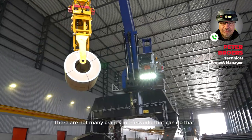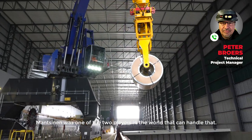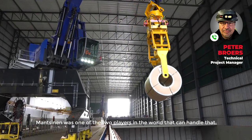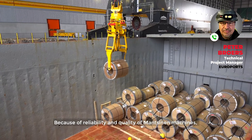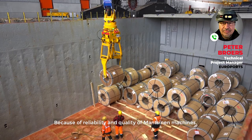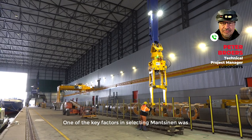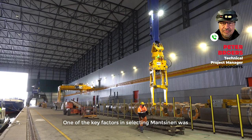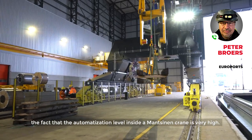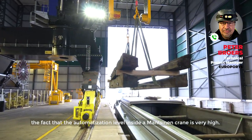There are not many cranes in the world who can do that, so Mancine was one of the two world players who can handle that. And because of the reliability and the quality of a Mancine, we were looking into the project with Mancine, and one of the key factors to select Mancine was the fact that the automatization inside the Mancine crane has a very high level.